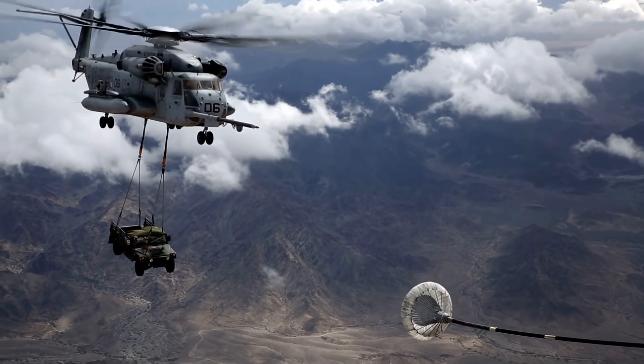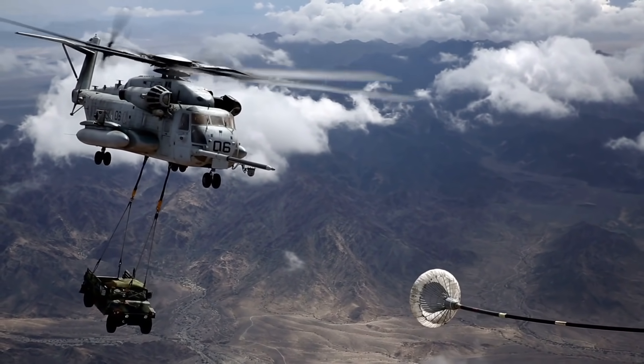Here's some beautiful footage of a helicopter coming to refuel while also carrying some heavy cargo.